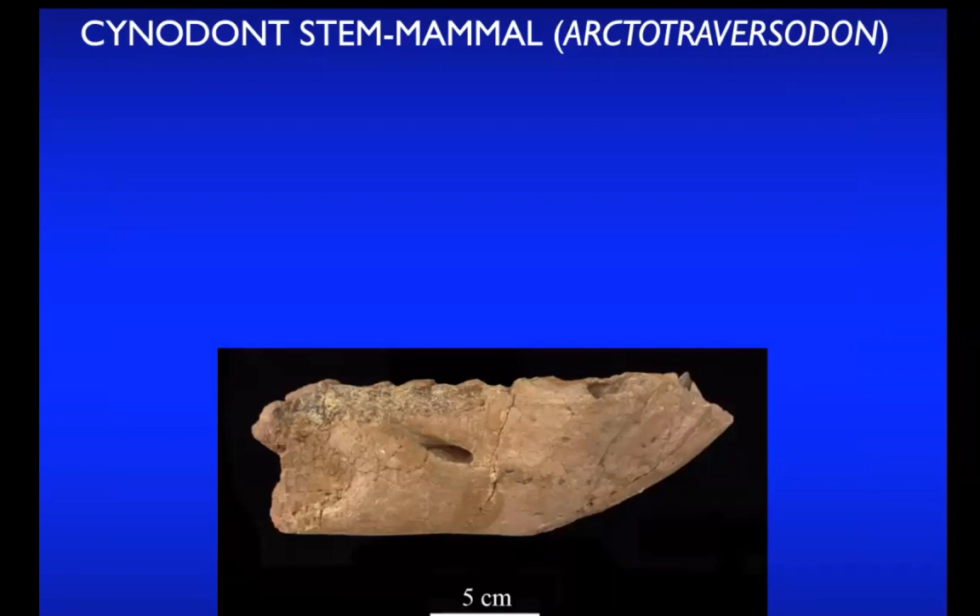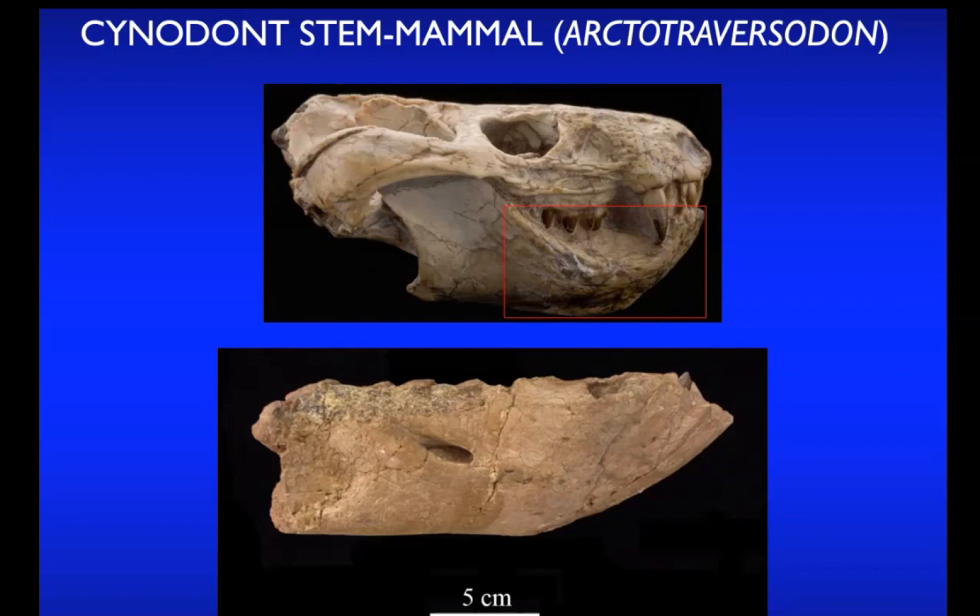Another group of mammal relatives is represented by Arctotraversidon, first recognized in the 1980s as a stem mammal. Neil Shubin and I discovered additional remains showing it was a very distinctive form and gave it a special name. This animal is only found in Nova Scotia, though we have related animals from South Africa and Argentina. We just have the front of the lower jaw, but this animal had a skull the size of a grizzly bear skull. These animals look very much like mammals — they may already have had hair, with complex tooth arrangements: incisor teeth up front, a canine, and complex cheek teeth for chewing vegetation.